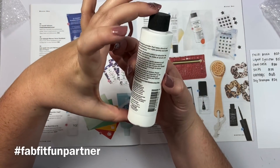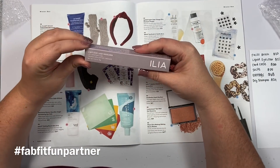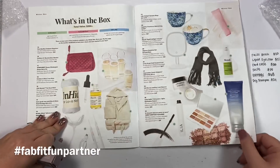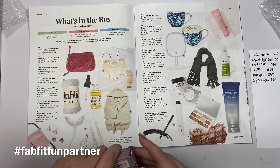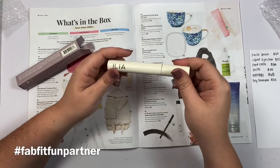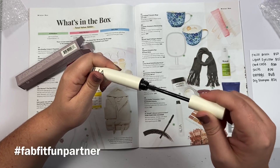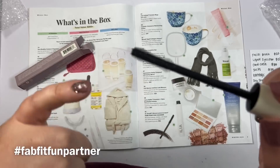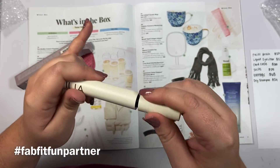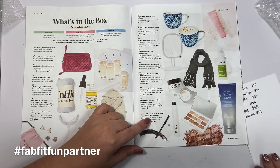Next up is the Limitless Lash mascara, valued at $28. It has a dual-sided brush that lifts and lengthens every lash with a blend of beeswax and shea butter. You can see how it's thicker on the edges and then thinner in the middle — I can't wait to try that. Again, it would be a great stocking stuffer, but I'm keeping it for myself!